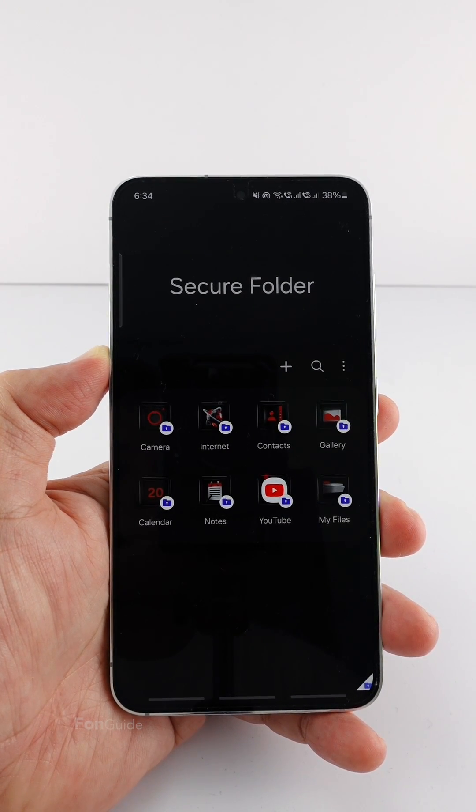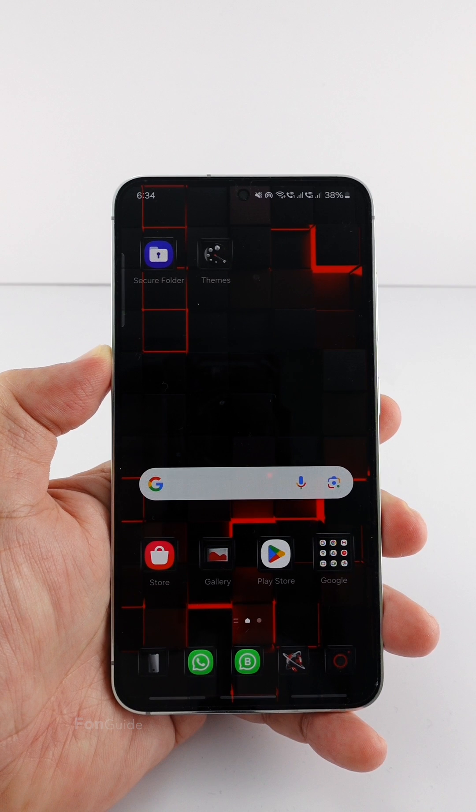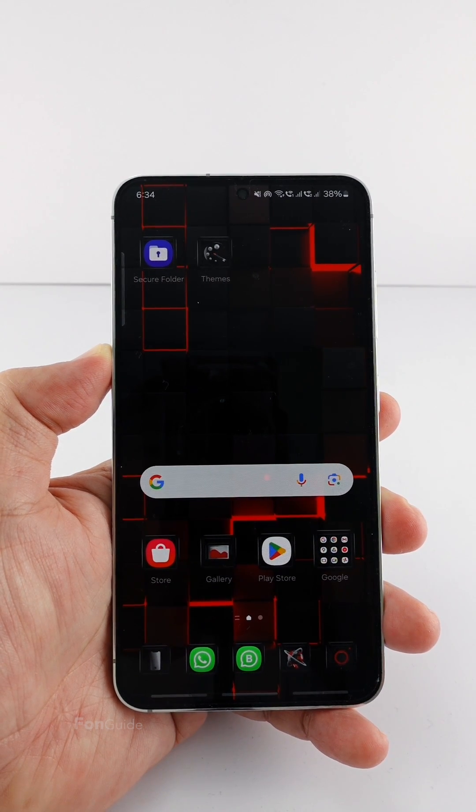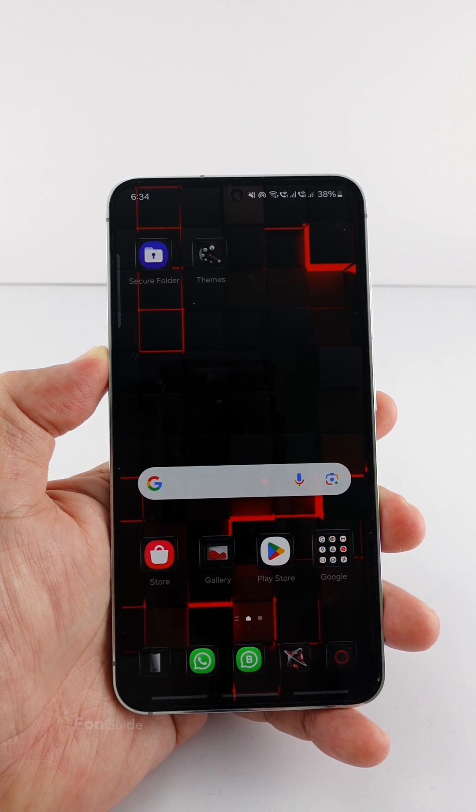Yes, the background color of the secure folder has changed too, following the color of the theme. So for now, you can only change the background color of the secure folder by changing the phone to dark mode or using a theme. If anyone knows of a better way, do let me know in the comments — cheers!